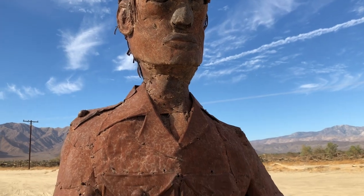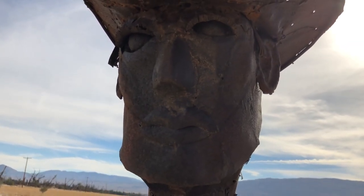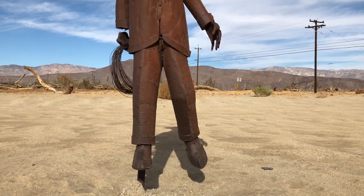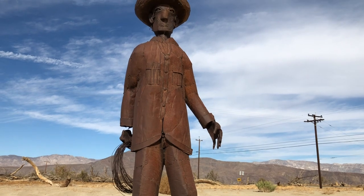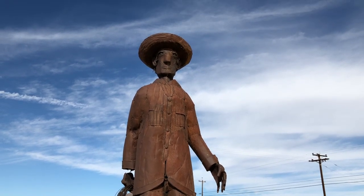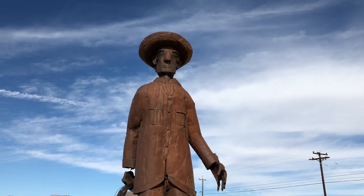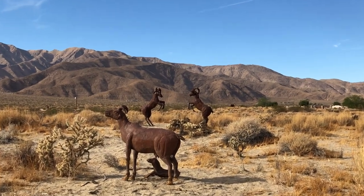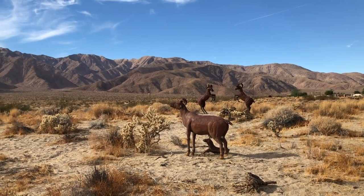And how did all these metal sculptures end up in one place? Simple! The late Dennis Avery, landowner of Gaeta Meadows Estates, put them here. Dennis had a vision, and that vision resulted in more than 130 of Ricardo's sculptures dotting the landscape down in Borrego Valley.